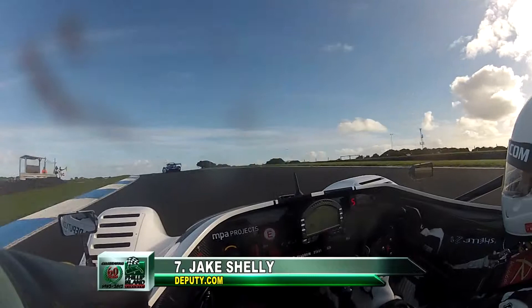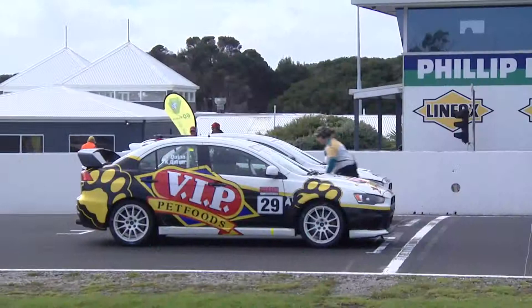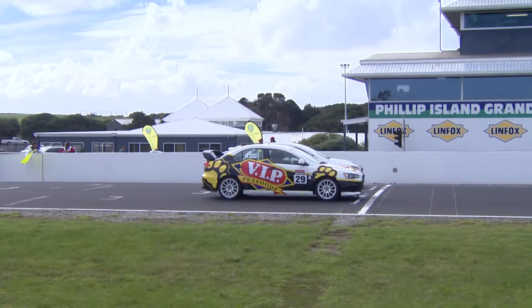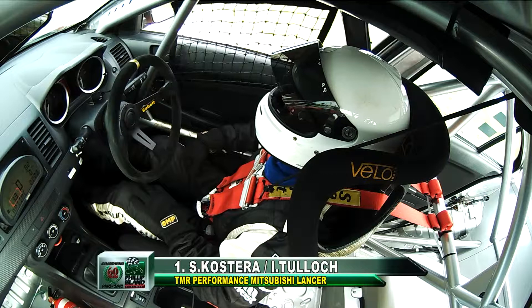Jake Shelley in car number seven started from a long way back on the grid — position number 16 — in the Deputy.com entry. Along with Glenn Seaton, also joining us today for the call is V8 Supercar driver and category manager of production car racing, Aaron McGill. Good to see you, mate. Looking forward to this one — it'll be a great race.